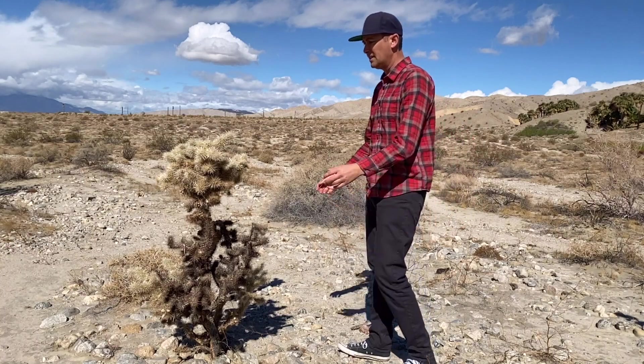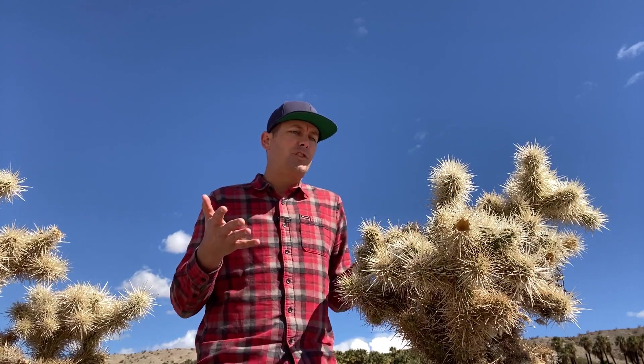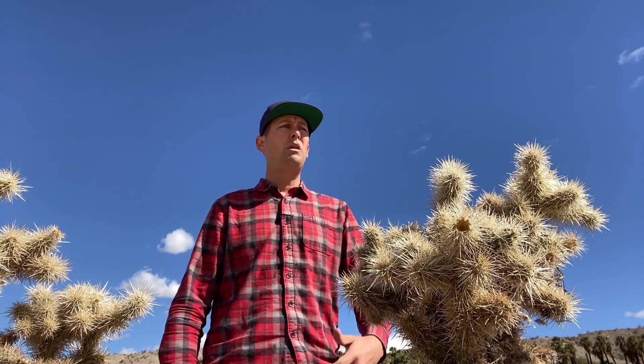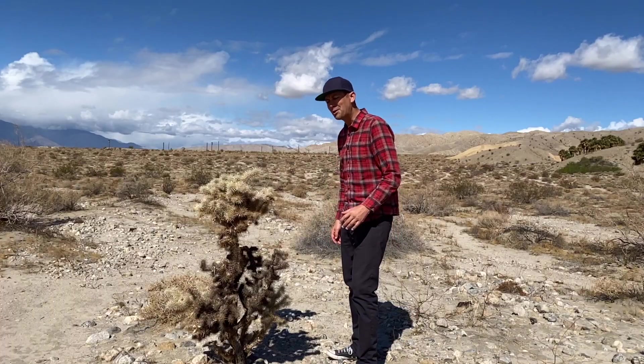I totally understand the symbiotic relationship we have. I get it, I appreciate it, I need you to survive. But sometimes a good rock outcrop — being able to see it — I feel like I need that to survive. I want to be able to hit it with my rock hammer, touch it, sometimes lick it to make sure it's not halite — you know, table salt, sodium chloride. Never mind, you don't understand.